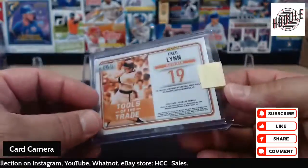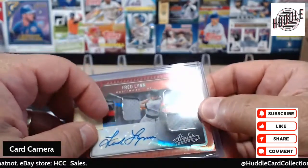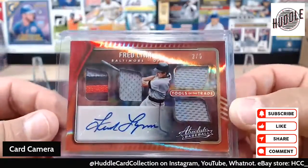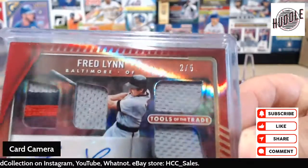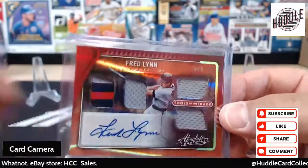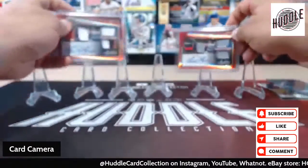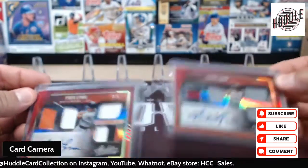As soon as I saw that it was three of five, I went out on the internet and boom shakalaka — look what I found! Fred Lynn Absolute quad patch, two out of five. Two out of five and three out of five — pretty darn cool!